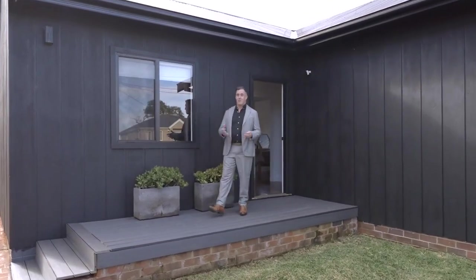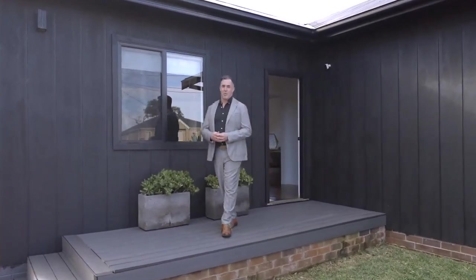So if a beachside lifestyle is what you're all about, you've really got to reach out and inquire, find out some more, or we'll see you at the open for inspection. I'm Christian, and thanks again for taking the time.